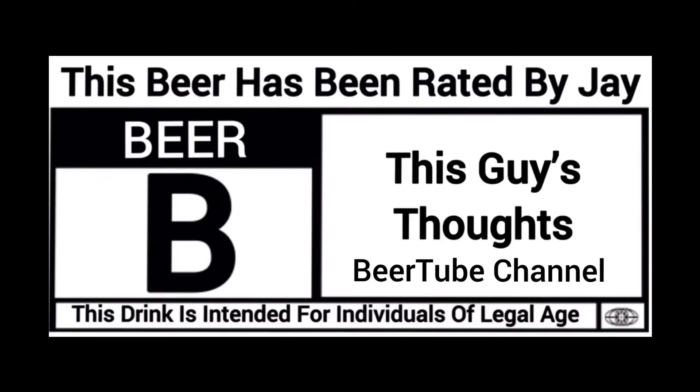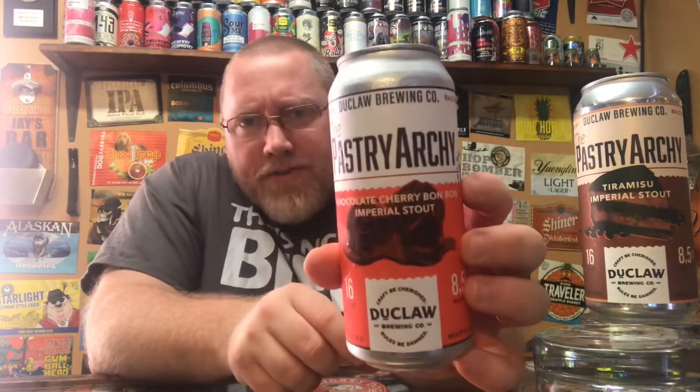Welcome back to another episode of This Guy's Thoughts. I appreciate you swinging by and watching another beer review. I just shot a video on the DuClaw Brewing Company tiramisu imperial stout, and now I'm going to knock out the cherry bonbon — chocolate cherry bonbon imperial stout. So it's a double dessert beer type of night.